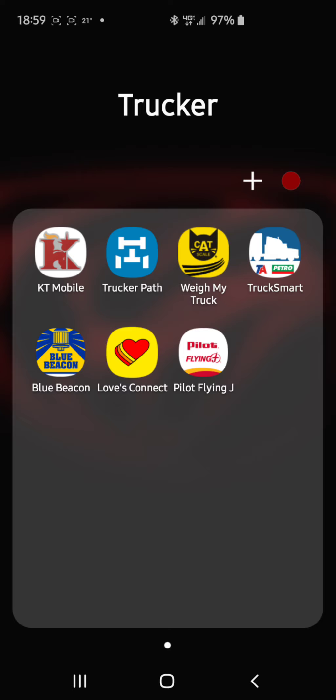Weigh My Truck — I cannot talk enough about how useful that app is. It is an absolute time saver. You don't have to rely on the speaker out front for the cat scales. All you have to do is put in your information: your truck number, trailer number, and in certain states they're going to ask for the trailer and truck license plate. I would highly recommend that you jot those down before you scale out.